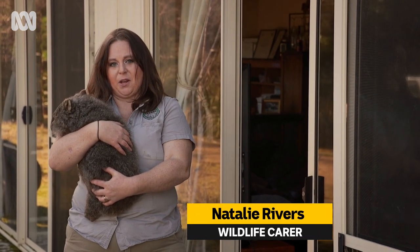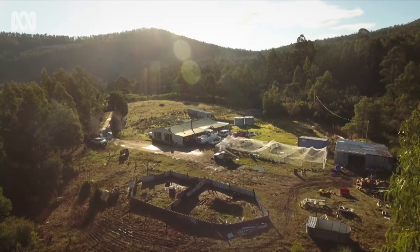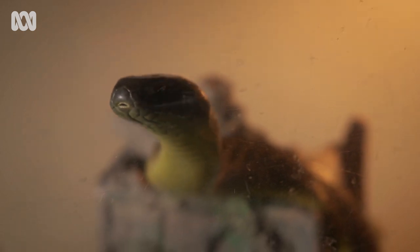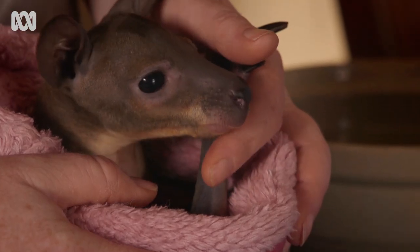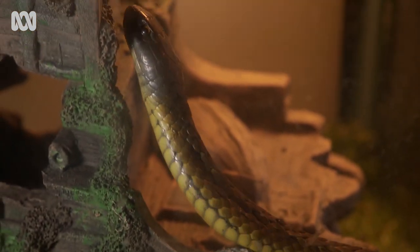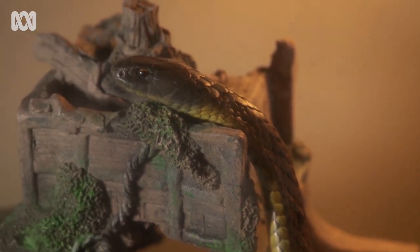Hi, my name's Nat. I'm a wildlife carer. I live on a 50-acre property in Pell Verrata in southern Tasmania. I've been doing wildlife caring for nearly 10 years now. As a kid, I always wanted to be a veterinarian, so I've always had that love of animals. Being able to do the wildlife caring, you get a lot of rewards yourself — they give you a lot of love back.